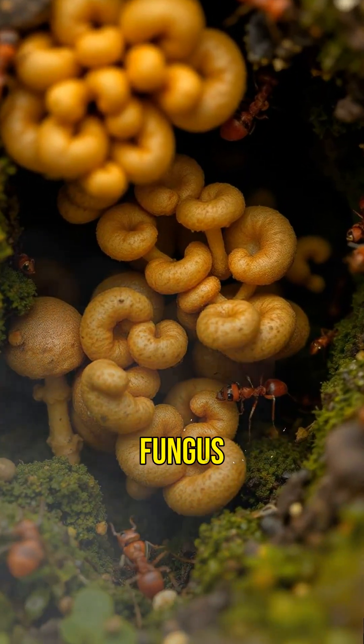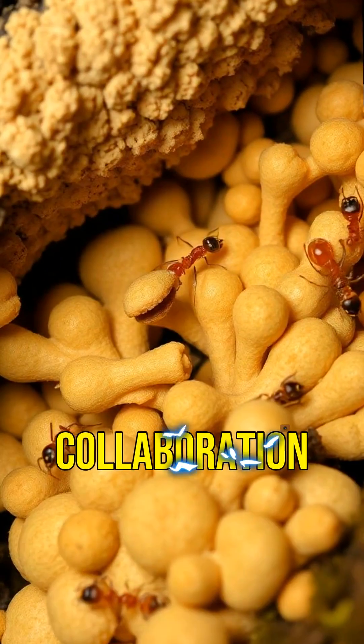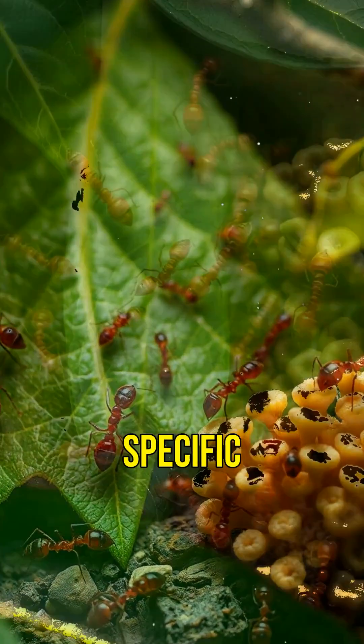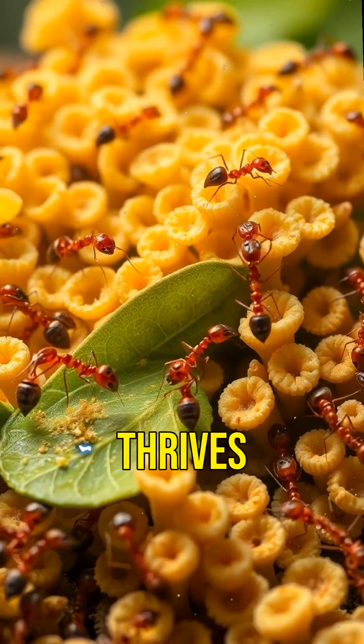This fungus is the ant's primary food source, showing how innovation and collaboration can lead to success. Each ant has a specific role, working together seamlessly to ensure the colony thrives.